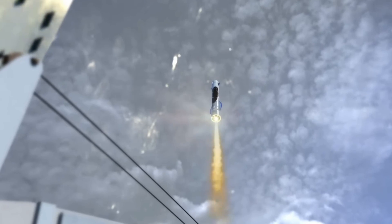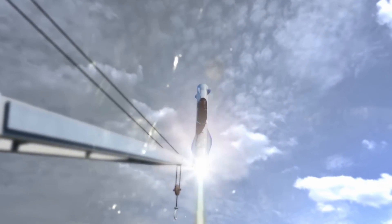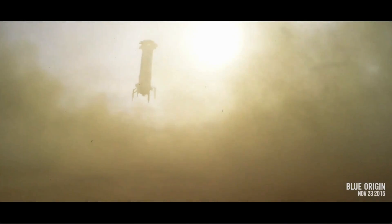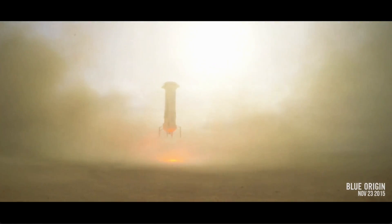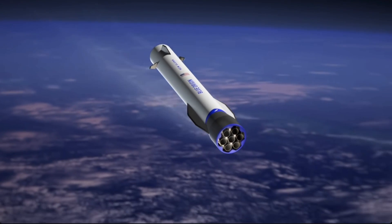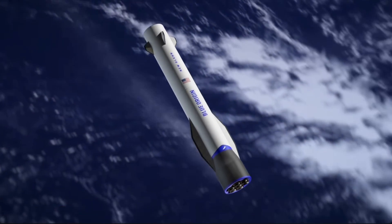The company will attempt to land New Glenn on the first try, driven by their confidence, highlighted in their extensive experience with New Shepard. While this experience is invaluable, it's important to note that New Glenn is a significantly different rocket. Achieving a successful maiden flight and first attempt landing would be incredibly impressive, and this ambitious feat is something we might witness later this year.